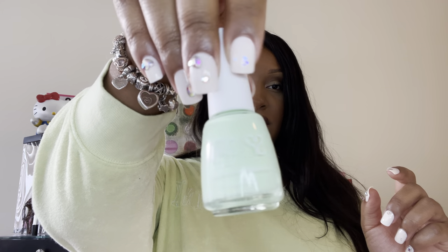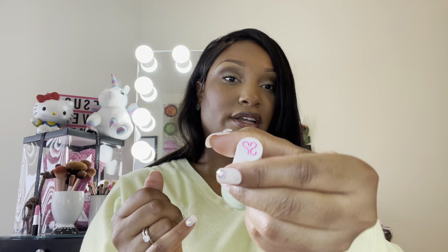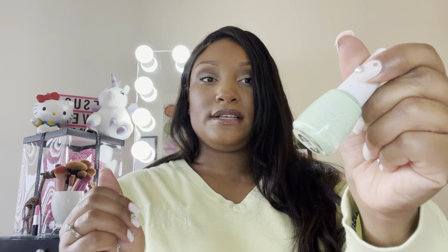I also have this nail polish — this cool mint nail polish. It's really pretty. It's from the Dippin' Dots line from Salon Perfect, so you can get this at Walmart, you guys. And it will go so good with the top I'm wearing today.